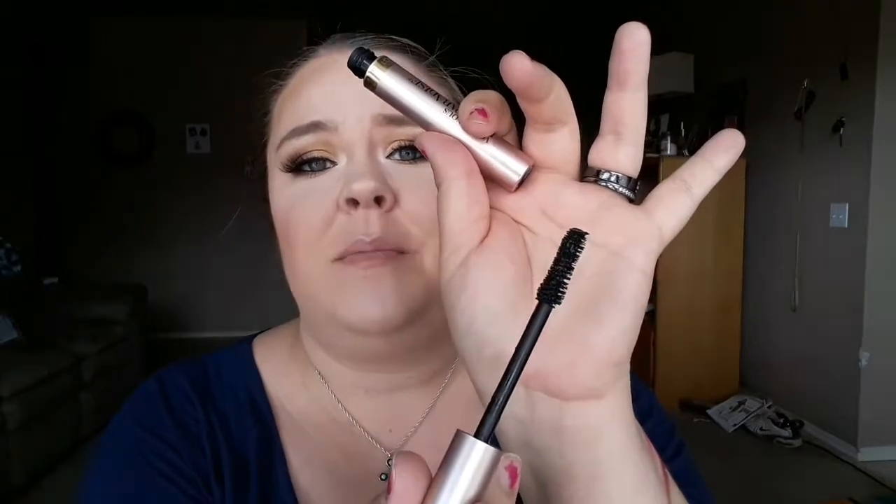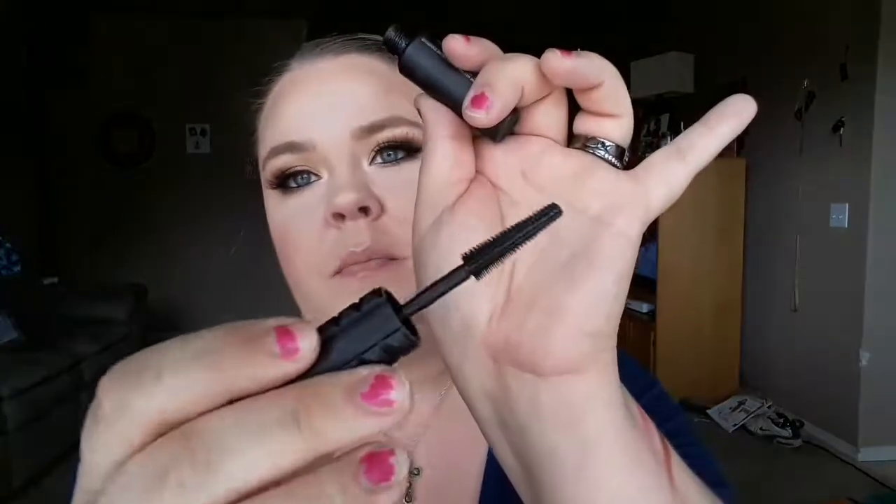My other favorite mascara is the L'Oreal Lash Paradise in the Waterproof Formula. This stuff won't move — I'm wearing it right now. My eyes water a lot, especially with allergies going crazy right now, so I need a waterproof mascara. It doesn't move, doesn't flake, doesn't budge, and is hard to get off at the end of the day. It's my favorite mascara. And look at the packaging — it looks like it's duping Too Faced's Better Than Sex mascara, same brush shape, different name.